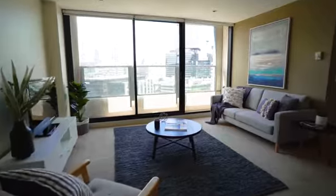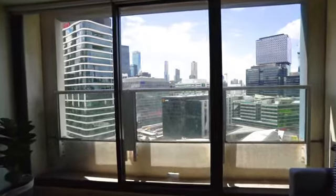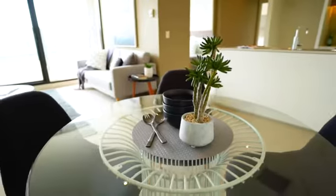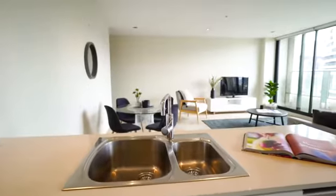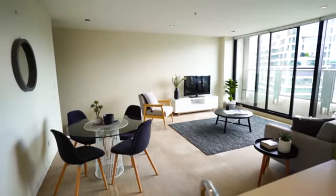Walking down the long entry hall you get the feeling of space and privacy uncharacteristic of apartment living. Once in the open plan living and dining room you are struck by the magnificent city views, while the full-length windows allow eastern sunlight to fill the room. The meals and living rooms are generous in size and positioned adjacent to the kitchen, perfect for entertaining.